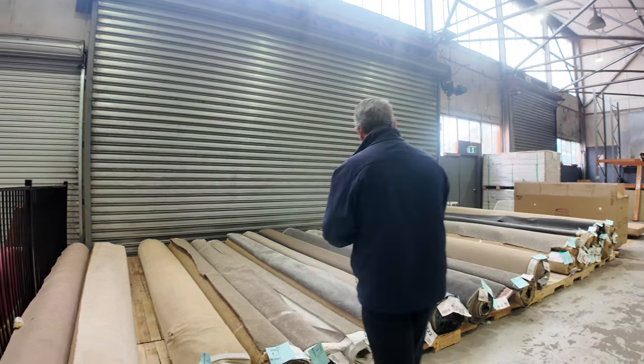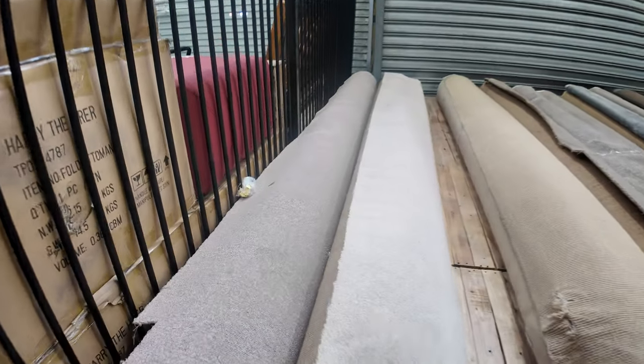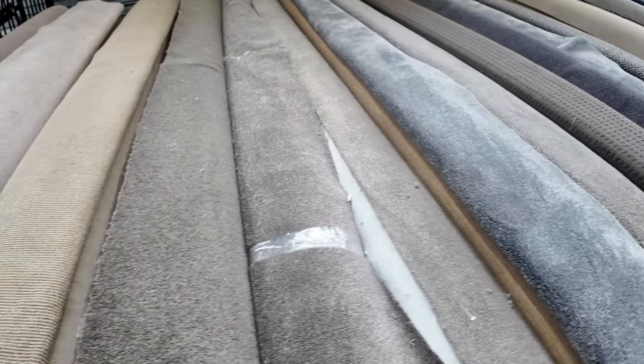We're going to start off with our smaller roll ends and offcuts. These are the rolls which do one or two rooms. As you can see, we've got a bit of everything here — there's lots of loop piles, wools, nylons, polyesters, polypropylenes, you name it. It's all there.